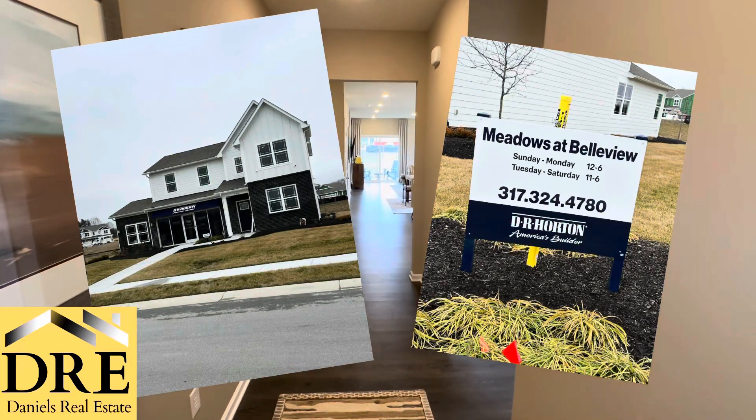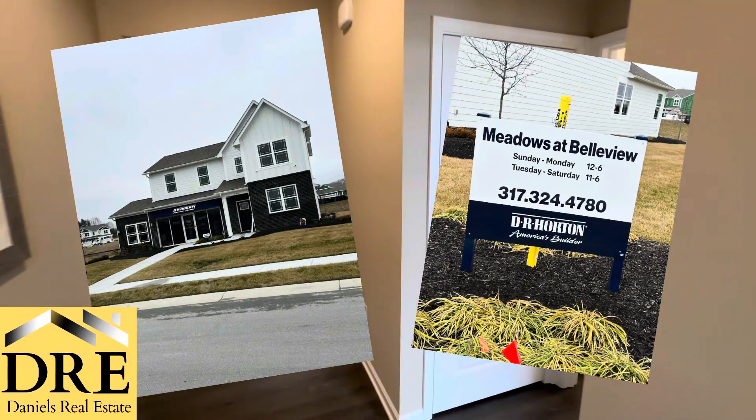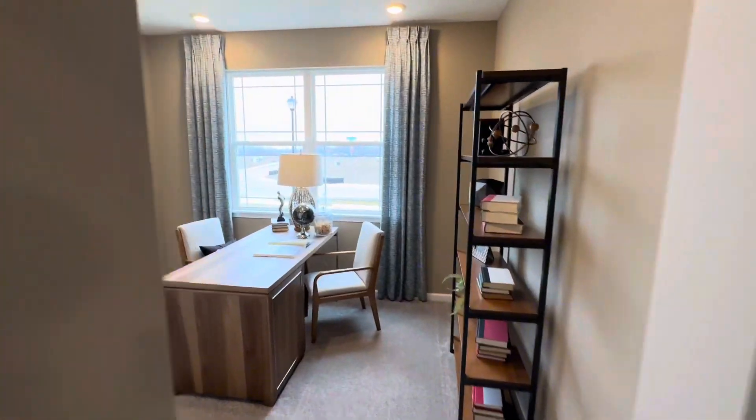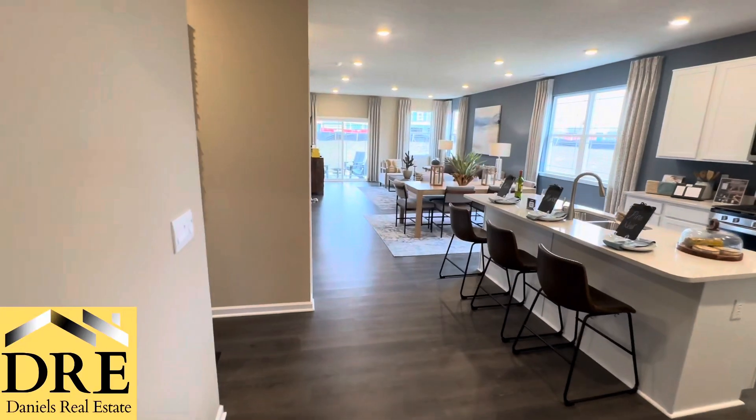This is a D.R. Horton property available in Greenwood. It's located at the Meadows of Bellevue and it's only one of many options you have down here in Center Grove. Let's go inside and check it out.